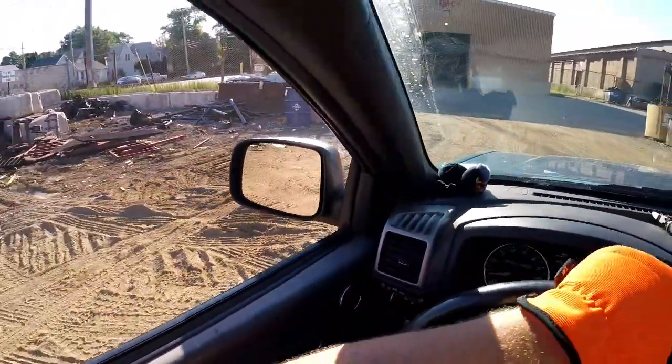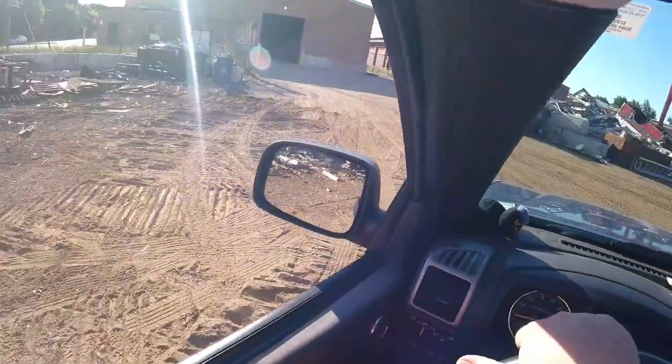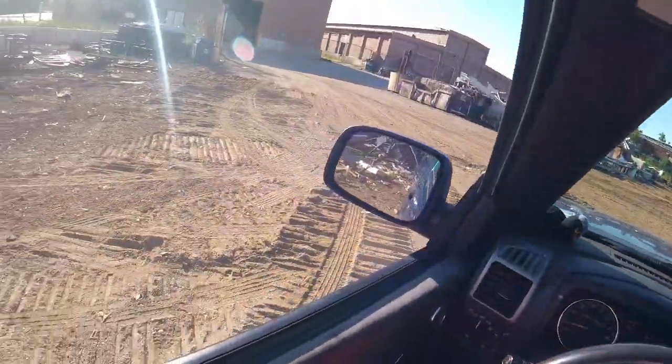I'm going to say, park it right here. Looks like they've been raking pretty well.